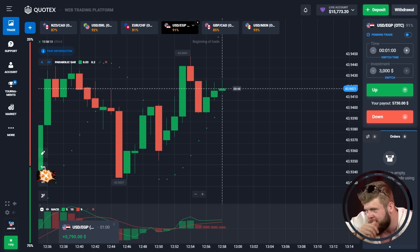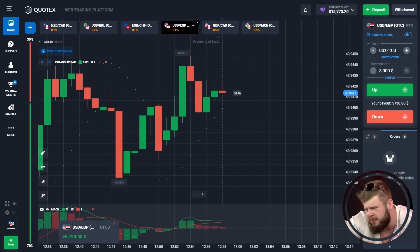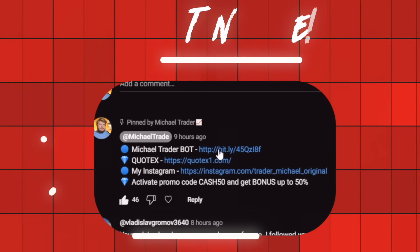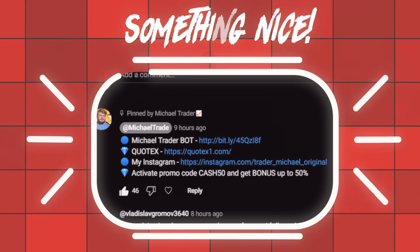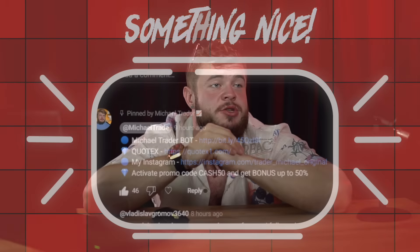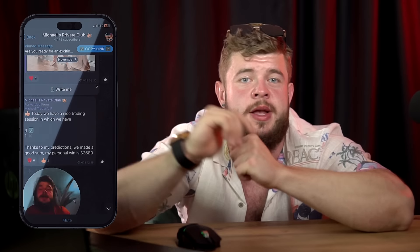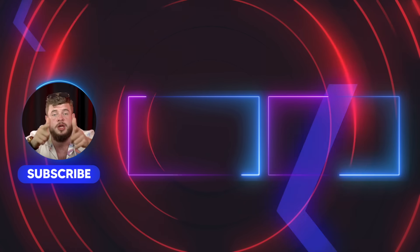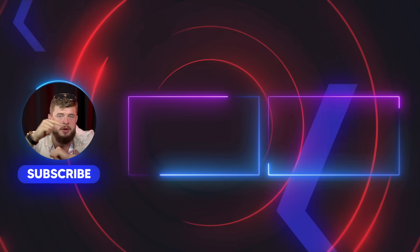We've spent just several minutes and turned our deposit into a very good sum. If you want to make profit just like this, open the description to this video, subscribe to my private Telegram, and get access to the same kind of online training sessions. Do it right now and be with me.